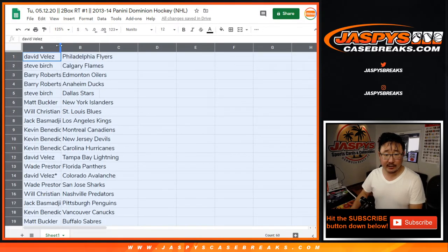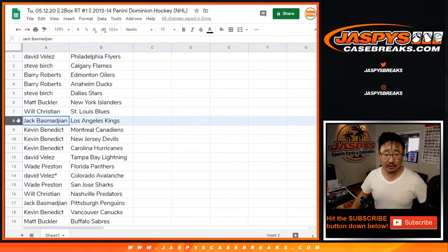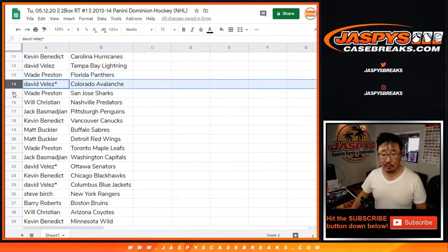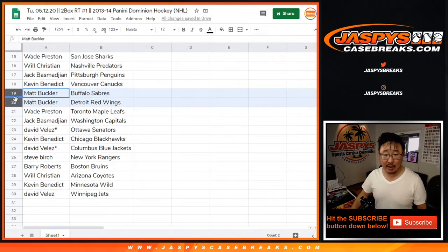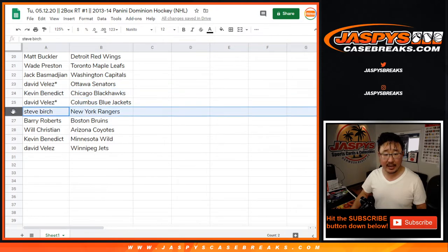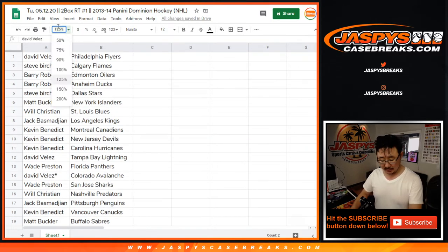So David with the Flyers, Steve Birch with the Flames, Barry with the Oilers and the Ducks, Steve with the Stars, Matt with the Islanders, Will with the Blues, Jack with the Kings, Kevin with the Canadiens, Devils, and Hurricanes. David with the Lightning, Wade with the Panthers, David with the Avs, Wade with the Sharks, Will with the Preds, Jack with the Penguins, Kevin with the Canucks, Matt Buckler with the Sabres and the Red Wings, Wade with the Toronto Maple Leafs, Jack with the Caps, David with the Senators, Kevin with the Blackhawks, David with the Blue Jackets, Steve Birch with the Rangers, Barry with the Bruins, Will with the Coyotes, Kevin with the Wild, and David with the Winnipeg Jets.